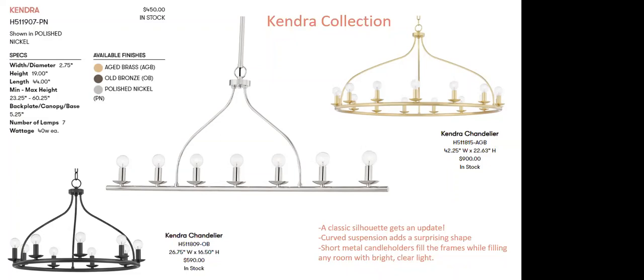Kendra is another wagon wheel interpretation we love. The gentle curvature, short metal candle holders filling the frame — the classic silhouette getting an update. Available in a 42.25-inch round chandelier, a 44-inch linear, and a 26.75-inch smaller chandelier. The linear fixture is $450 and the 42.25-inch round chandelier is $900 to the customer. Beautifully done — it's amazing how just adding that curved suspension takes it to a whole different area.